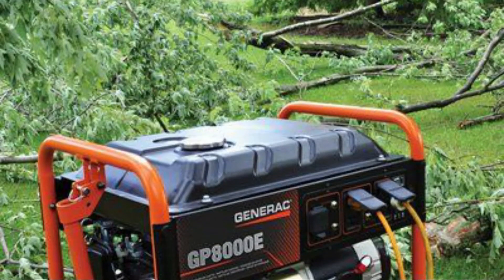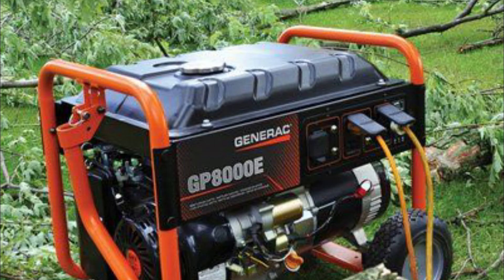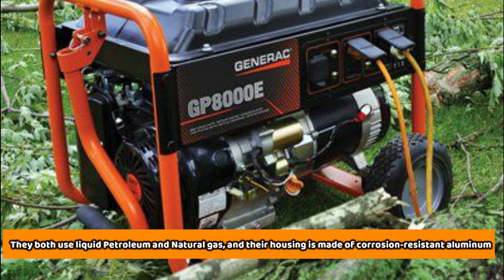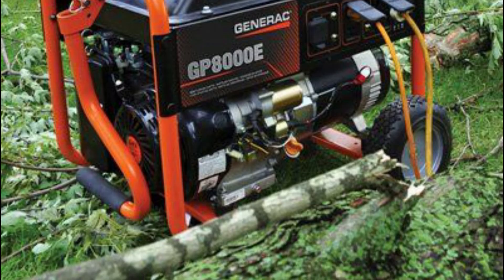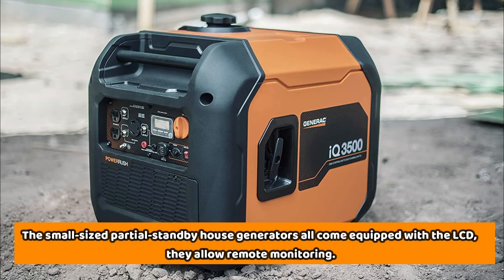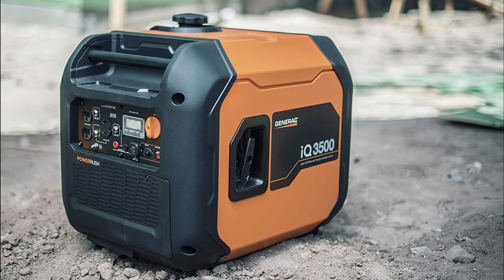The large-sized house standby generators have all been slapped with a five-year warranty. They both use liquid petroleum and natural gas, and their housing is made of corrosion-resistant aluminum. The small-sized partial standby house generators all come equipped with an LCD, allow remote monitoring, and also use liquid propane and natural gas.